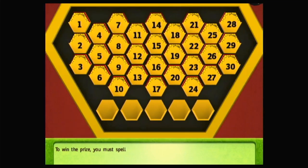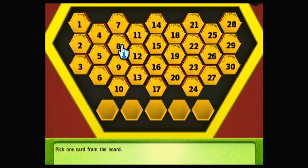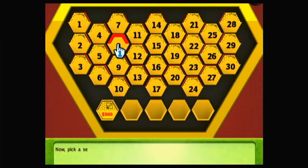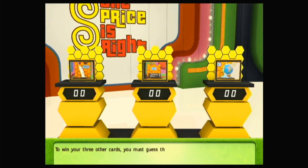To win the prize, you must spell the word CAR from the letter-marked cards you'll pick from the board. We'll give you two cards to start and you can win three more. Pick one card from the board. Now pick a second card from the board. To win your three other cards, you must guess the actual retail value of each of these items. You must guess within $10 to win a card.